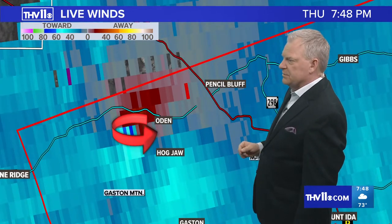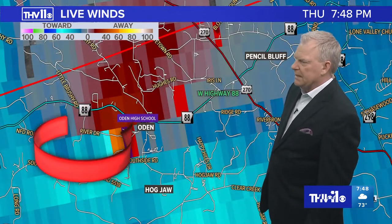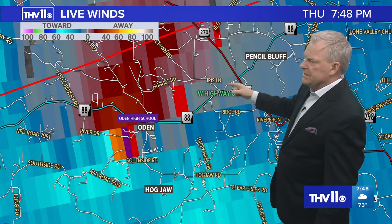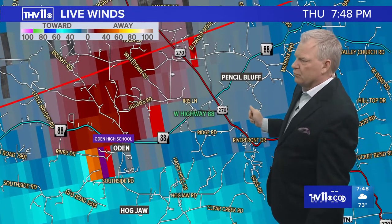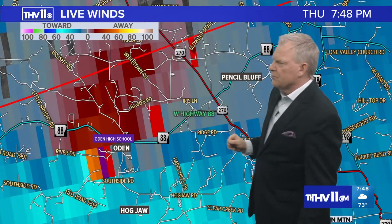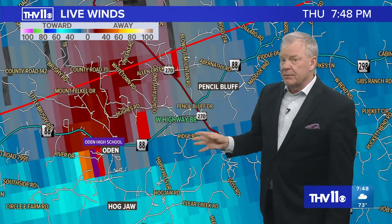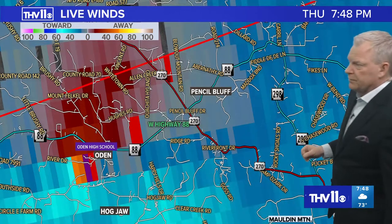Here's Highway 88 and Highway 270. Looking at roads in this area: Hughes Road, Iris Lane. Looks like it's moving right over the top of Odin High School. If you live to the northeast — Iris Lane again, Highway 270 and 88, Ridge Road, Hughes Road, White Town Road — you folks are in the path of this possible tornado. And if you don't get a tornado, there's a good bet you're going to get large hail as this storm continues to move to the northeast.